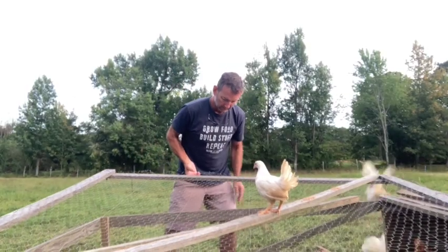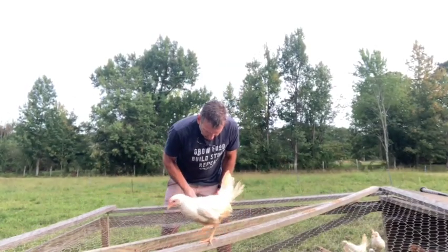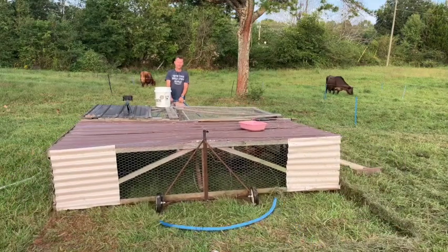Hey, you got speckles on here. You're not a leghorn, man.